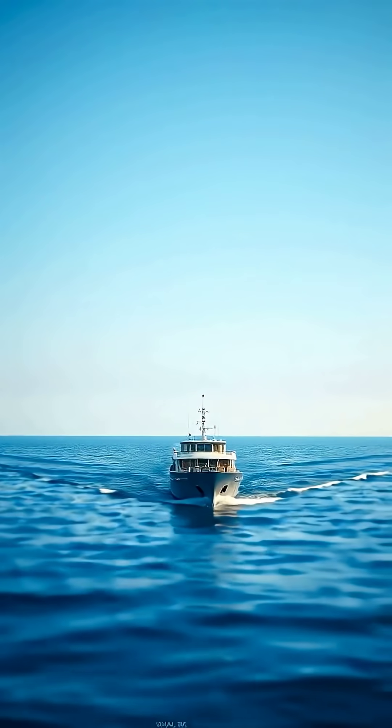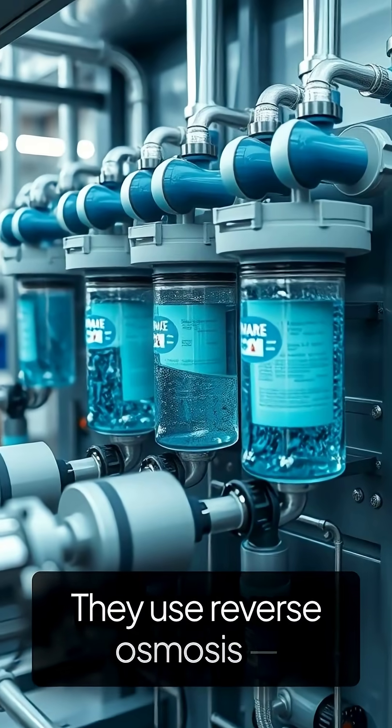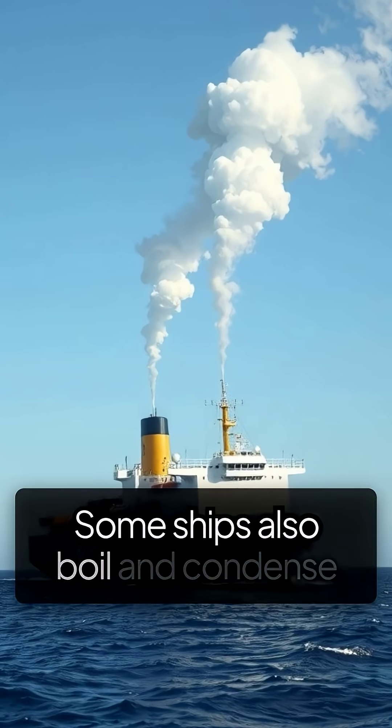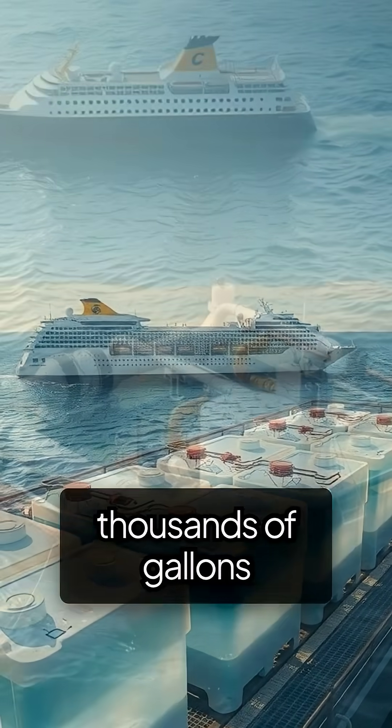How cruise ships make fresh water: cruise ships turn ocean water into drinking water every day. They use reverse osmosis, pushing seawater through filters that trap salt. Some ships also boil and condense seawater using waste heat. The result? Hundreds of thousands of gallons of clean water daily.